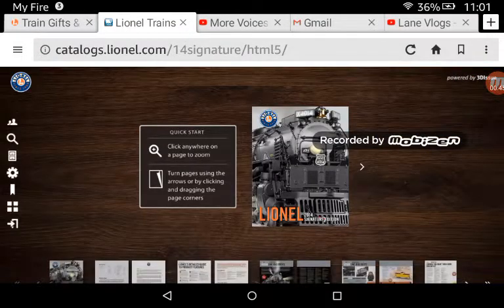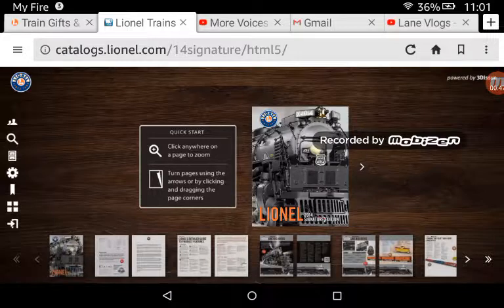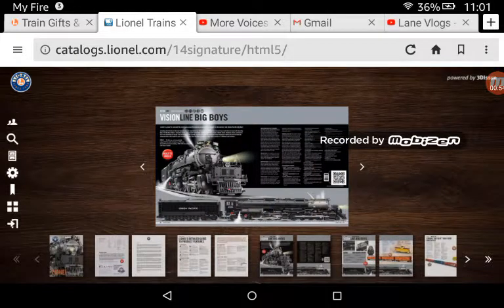Hey guys, I'm here today. We are doing Volume 1 and 2 of the 2014 catalogs, so let's get right into the trains. First off, we have a Vision Line Big Boy. I would love to have the 4014, and one thing I want to do with the 4014 is weather it. You might be thinking, why would you weather a Vision Line engine? I just think it would look really cool weathered.